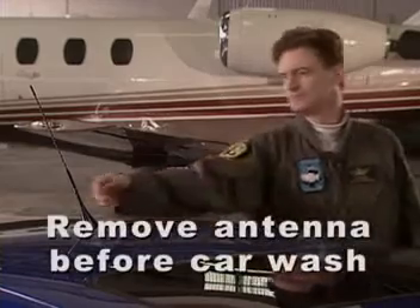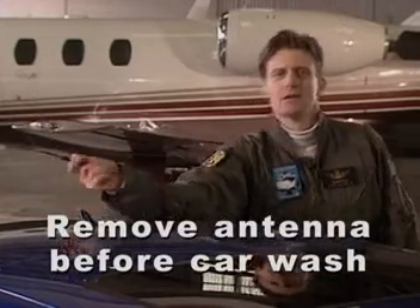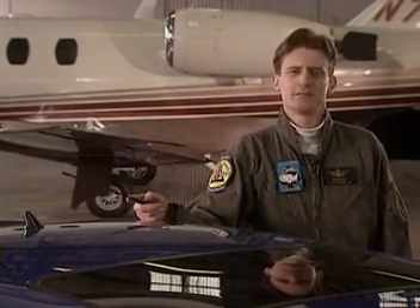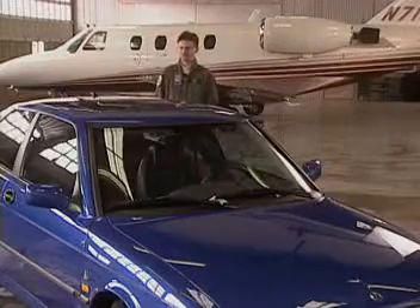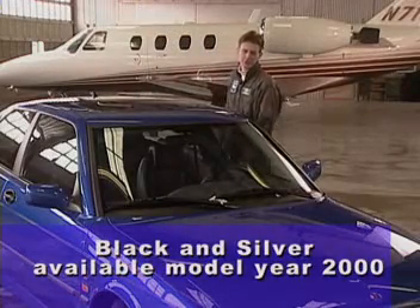One note: the antenna is easily removable and it must be removed before entering a car wash. Also note that the antenna amplifier is contained in the base of the antenna. Because the Viggen convertible has a different rear spoiler, it comes with the standard 9-3 motorized antenna. Incidentally, this is Lightning Blue — a new color unique to the Viggen.